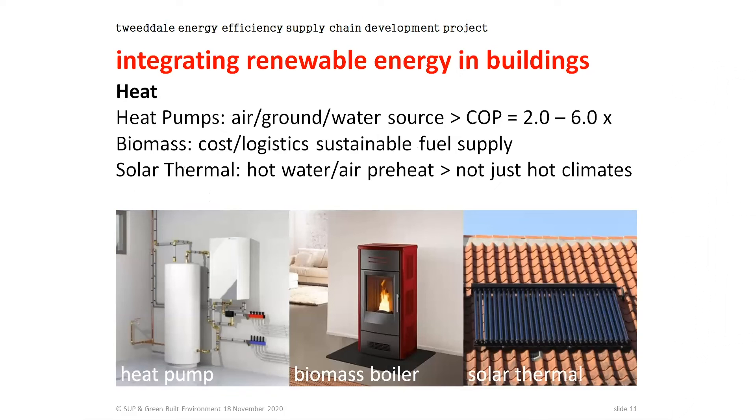Moving across to heat, we've got another three options: heat pumps, biomass boilers, and solar thermal. That's a pretty-looking biomass boiler in the middle there, but we'll look at some more rugged ones as well.